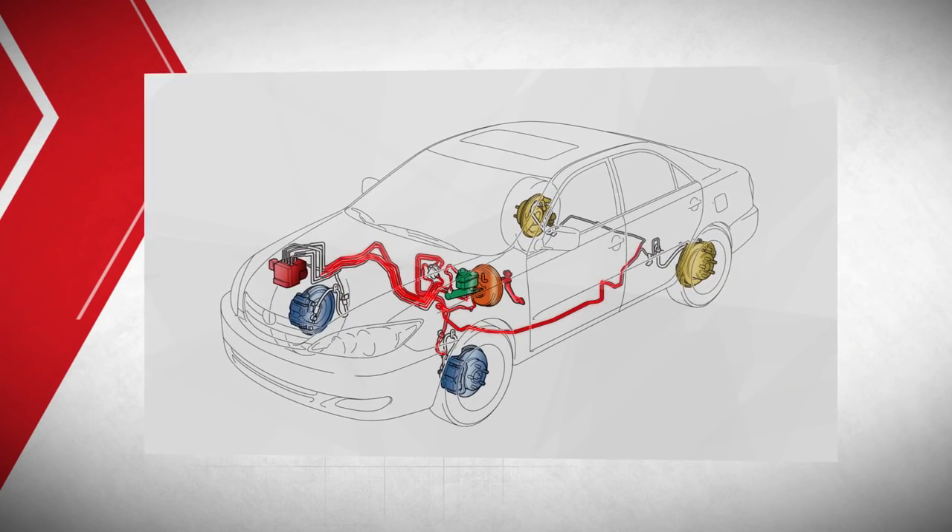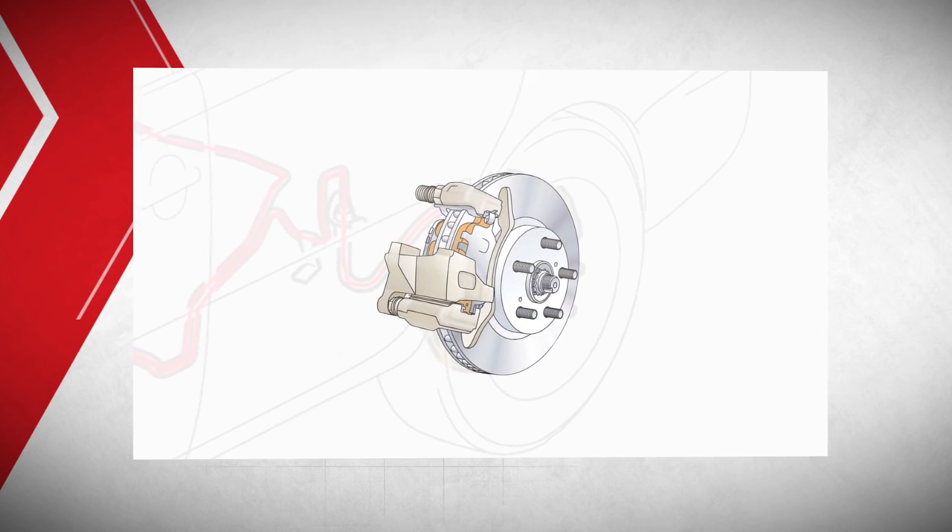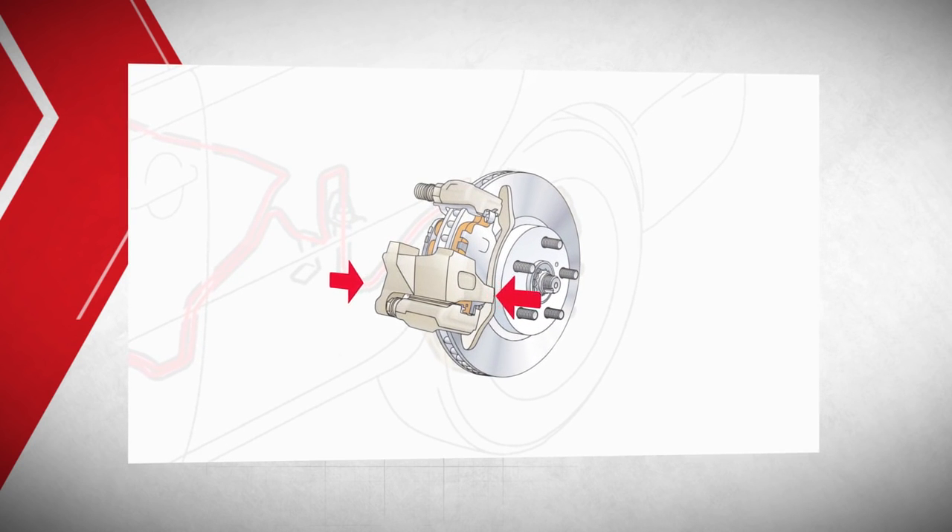When you step on your brake pedal, the caliper applies pressure to the brake pads, which are then forced against the moving brake rotor, which causes friction and slows down the vehicle.